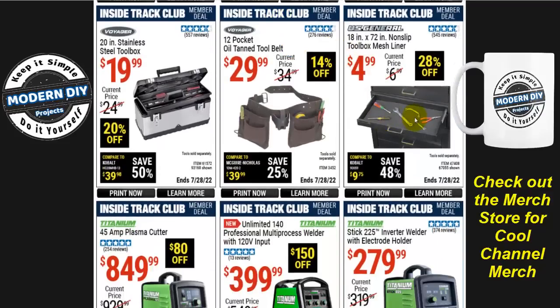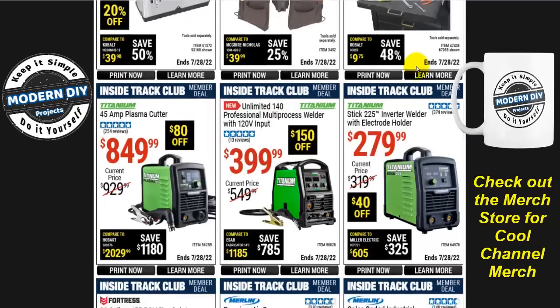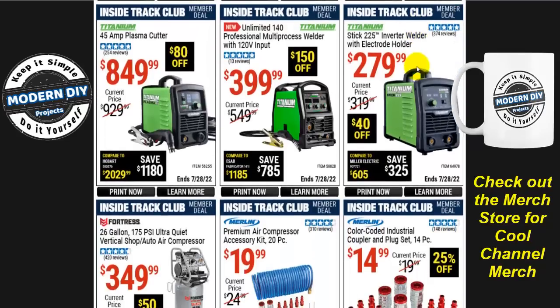If you need some tool liners, there's a drawer tool liner — 18-inch by 72-inch non-slip toolbox mesh liner for $5, 28% off. And for welders, there's a new one here: the Titanium Unlimited 140 professional multi-process welder for $400 from Titanium — $150 off for ITC members.